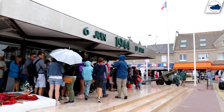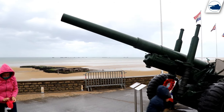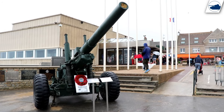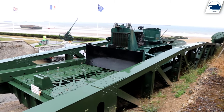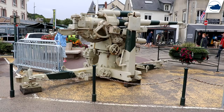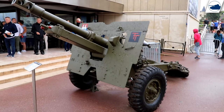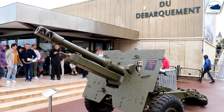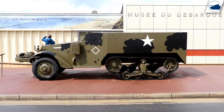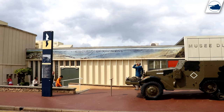The D-Day Museum in Arromanches: a really small museum telling the history of the Mulberry harbour and the D-Day landings. The only downside is it's almost always extremely crowded, which will basically ruin your visit. The museum displays a lot of scale models and dioramas of the Mulberry harbour that are pretty interesting to see, so if you have a chance to visit when crowd levels are low, go for it.